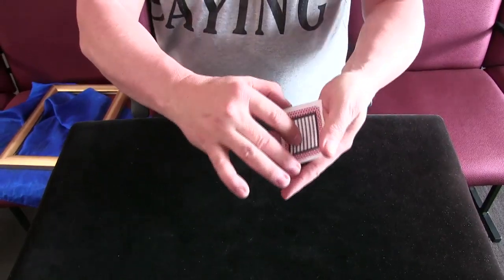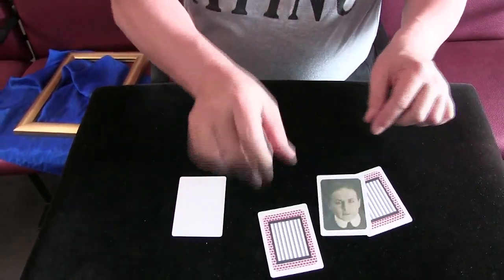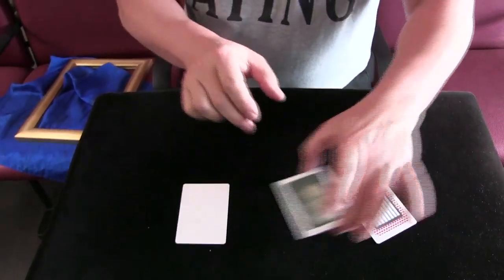I'm going to take the prison card, turn it over, and put it over there so we can see it clearly. And we leave Harry over there between these two prison cards.